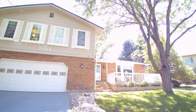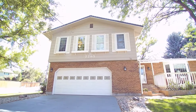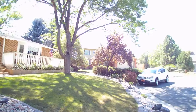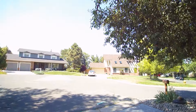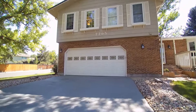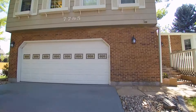This is Pete here with Echo Summit Property Management, another amazing house at 7795 South Poplar Way. This is in Centennial, Colorado. Nice cul-de-sac location here. You can see a good-sized two-car garage. Let's head up and take a look.